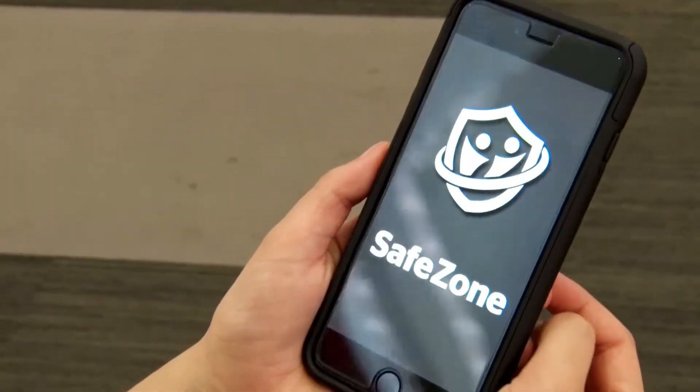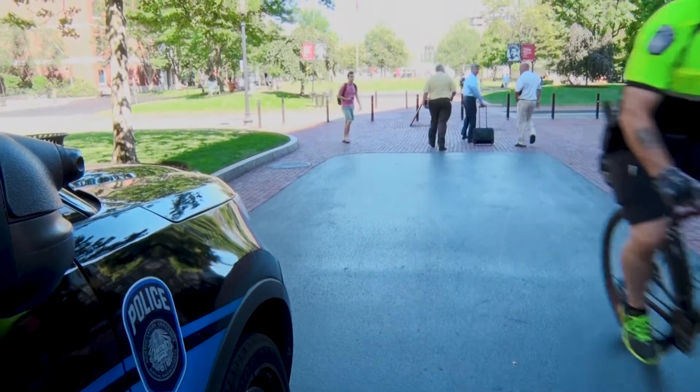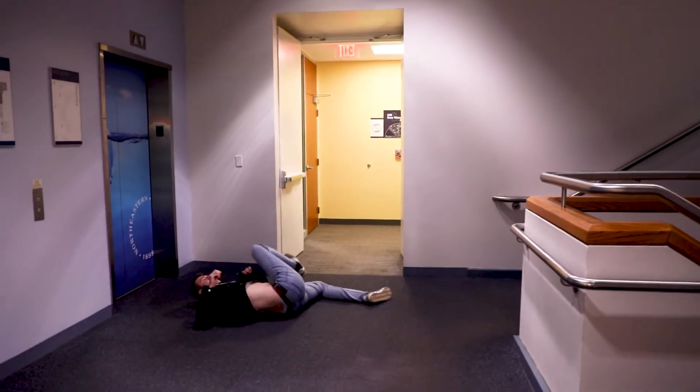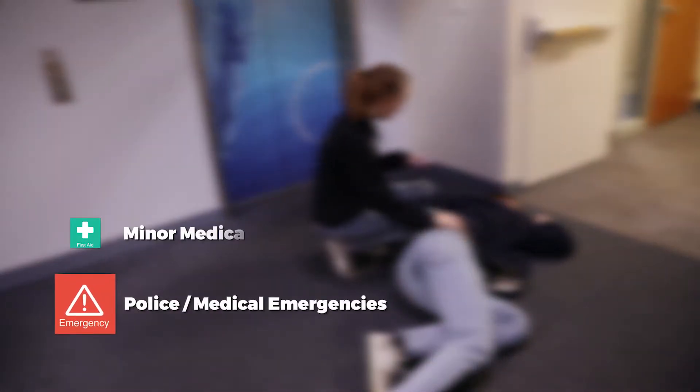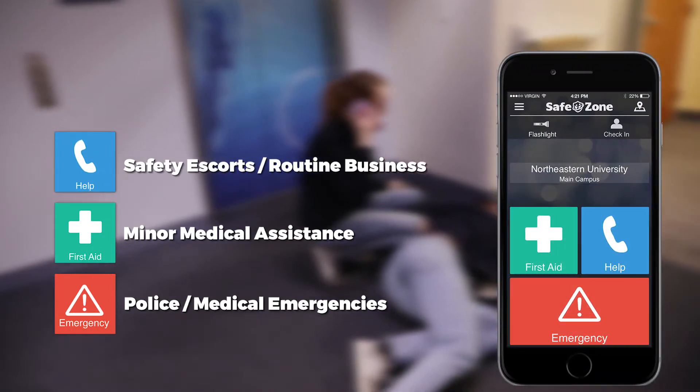SafeZone is a free mobile safety app that Northeastern police uses to quickly respond to incidents on campus. If you need to contact the NUPD for an emergency, a minor medical concern, or for any other reason, you can press the corresponding button within the SafeZone app.